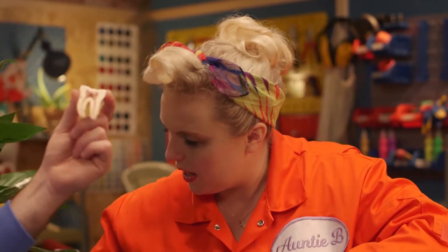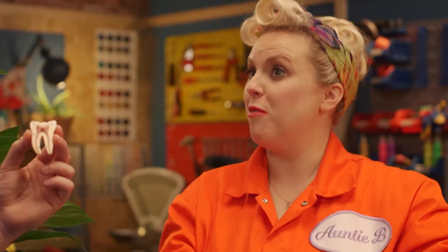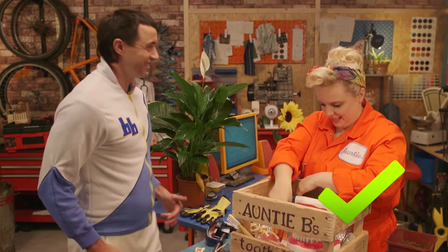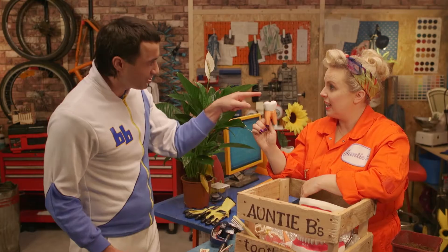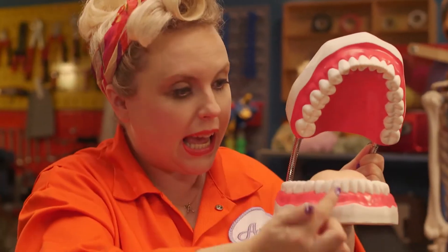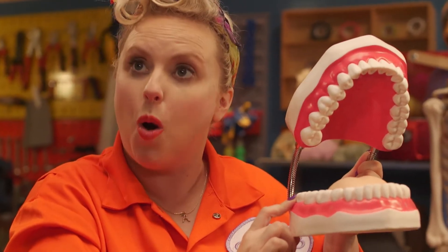How many teeth do you have? 32! You have 32 teeth, and they all come in different shapes and sizes! Incisors — for biting! Molars — for chewing, because it's flat on top. Canines — they're for tearing up food! Incisors here at the front, canines next to them, and around the back here, molars!